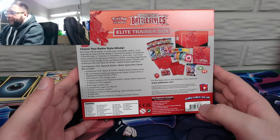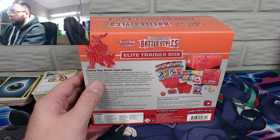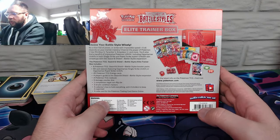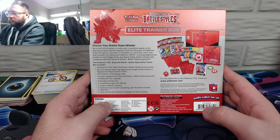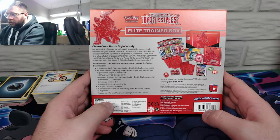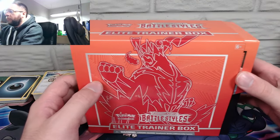45 energy cards, a player's guide — that's always interesting — a rulebook, though I only need so many of those, especially since it's still Sword and Shield. Six damage counter dice, one competition-illegal flip die, two acrylic condition markers — same as before. They truly changed that collector's box to hold everything, and an online card code.